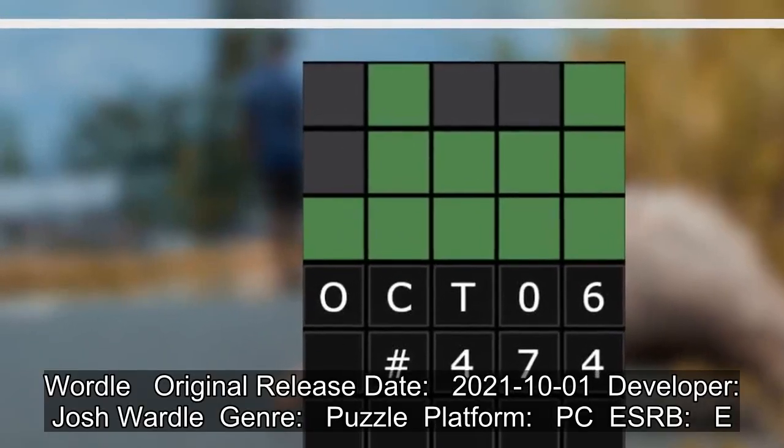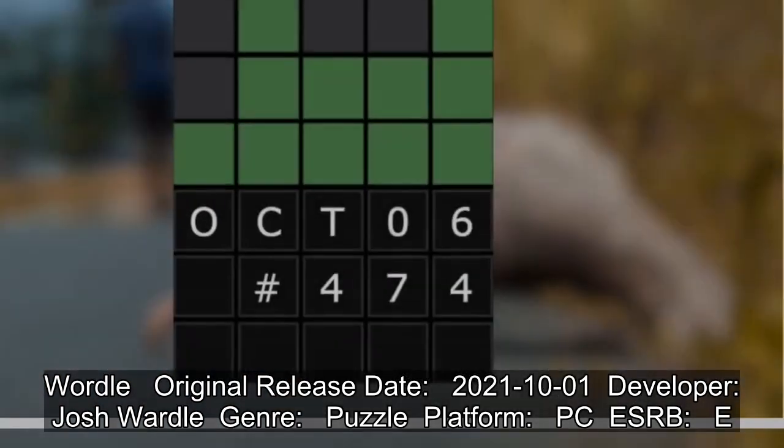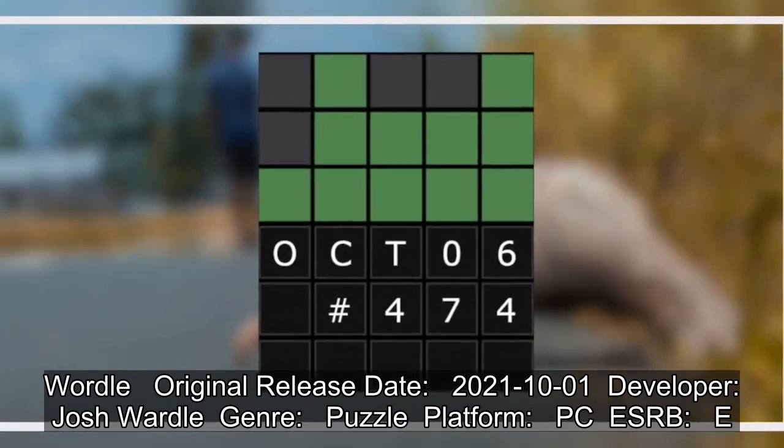Wordle original release date: 2021. Developer: Josh Wordle. Genre: Puzzle. Platform: PC. ESRB rating: Everyone.